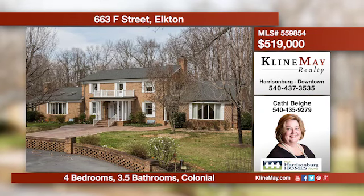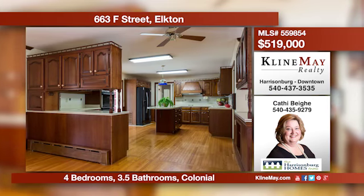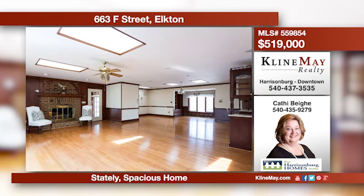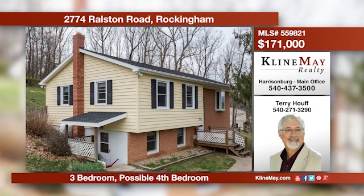This elegant all-brick colonial located on four acres has an abundance of space and a great floor plan for entertaining. A kitchen with custom cherry cabinets, breakfast room, living room, dining room, and master suite all highlight the main level. Contact Kathy Behe for more information.